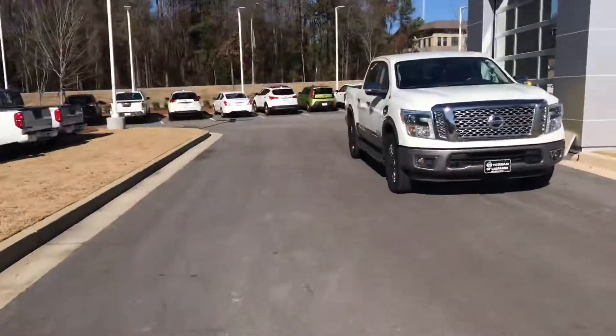Hi, this is Ryan Lane over at Nissan LaGrange. I just wanted to introduce myself and also let you know I've got some great news — I'm going to go over that here in just a moment. But let's go around the exterior of the truck.